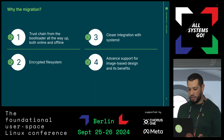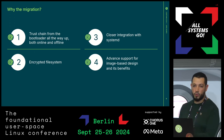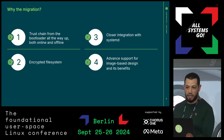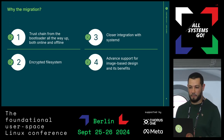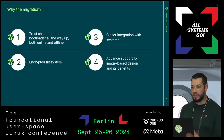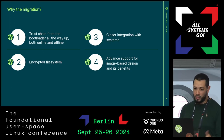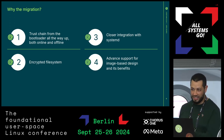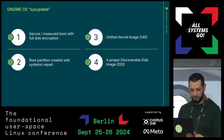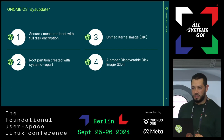With the new sysupdate variant, we have the usr partition which is not encrypted, and the root partition can be created using systemd-repart on the first boot — and this one is encrypted. We have closer integration with systemd, we leave the quirks of OSTree behind, and we advance support for image-based design and dm-verity.